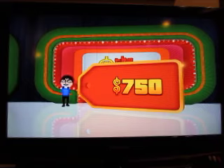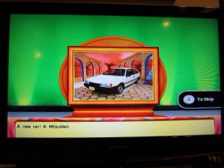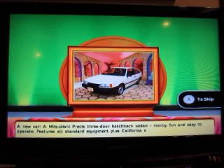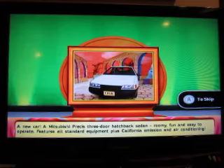So he got in with the baker's rack, but I bet he would love to win this — a new car! A Mitsubishi Precis three-door hatchback sedan. Fun and easy to operate, featuring all standard equipment plus California edition and air conditioning.